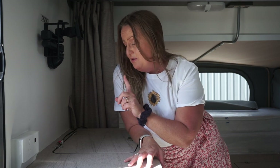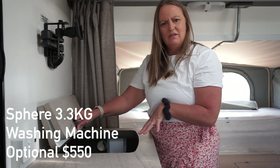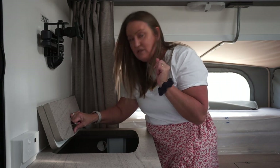This Base Station has an option of having the washing machine right here, which I think is super handy. I'm always having the washing basket in our bathroom area, so having it just outside the annex would give us a little bit more space in the bathroom. It's around $500 to add - always check the website as prices change. It's a 3.3 litre, the same as ours, and it's a Sphere.